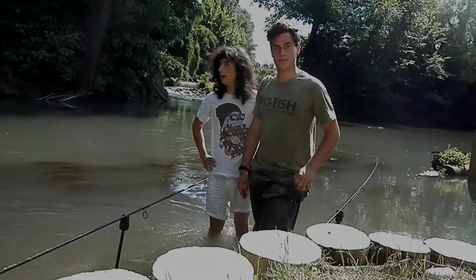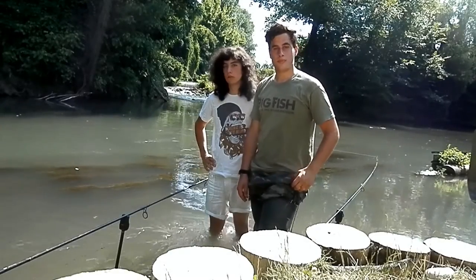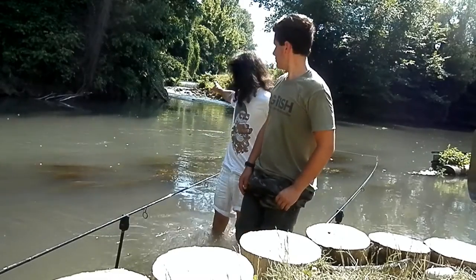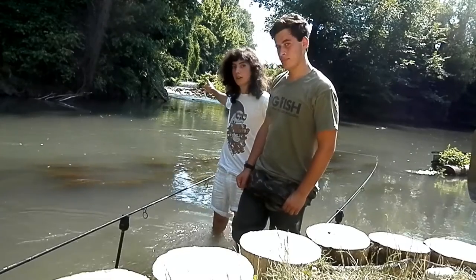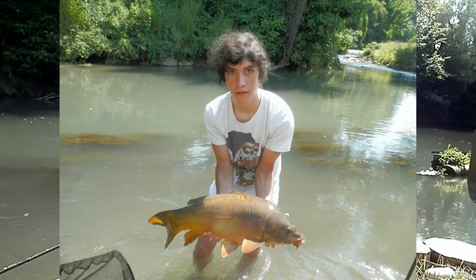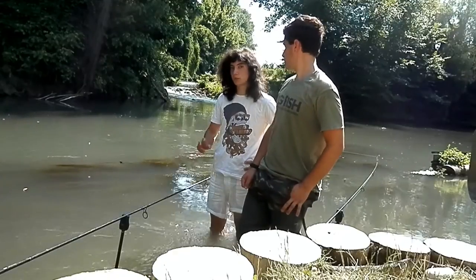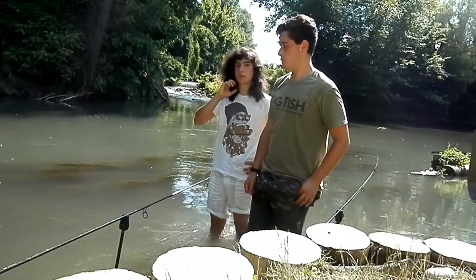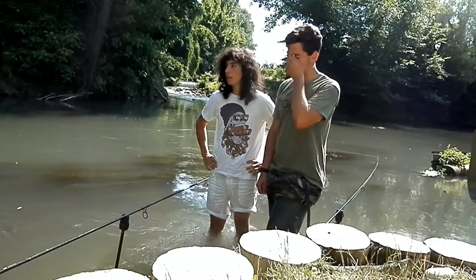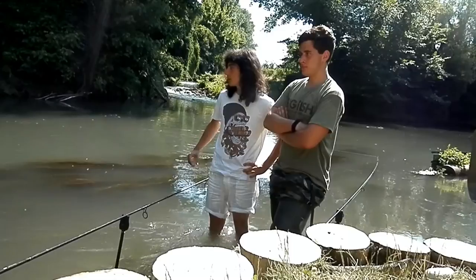Eccoci qua ragazzi per la seconda parte, ci troviamo nello stesso posto della scorsa volta, della parte 1. Non appena arrivato, ho calato la canna esattamente sotto quei rami là e mi è partita subito: una carpa di scatto, faceva circa 5-6 kg, presa con del mais. La diversità di questa sessione è che sto pescando con dei sacchettini — ho provato a cambiarci dentro bolle spaccate, fioccato, pellet e farina. La farina è molto importante perché fa nuvola.